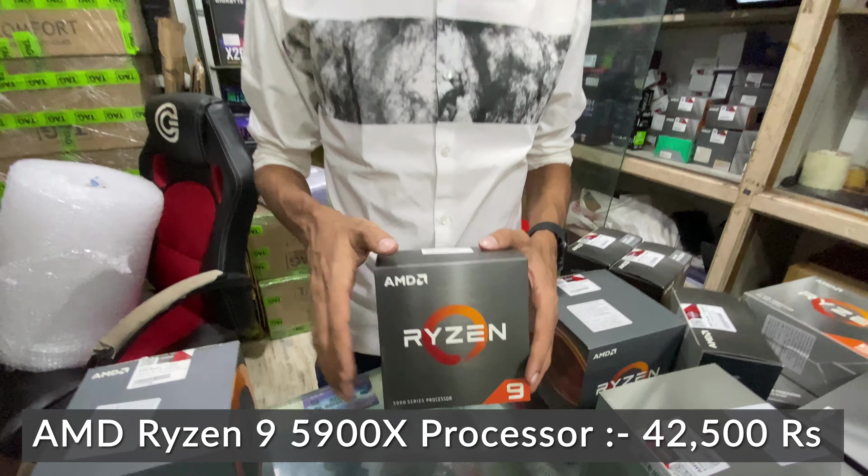Then the Ryzen 9 5950X — a 16-core 32-thread processor with a 72MB cache, priced at 57,500 Rs. This is the top AMD Ryzen processor in the lineup, with a 3.5 GHz base clock.